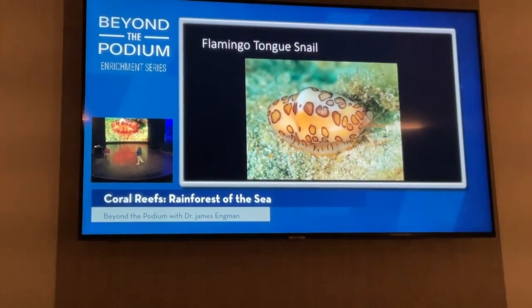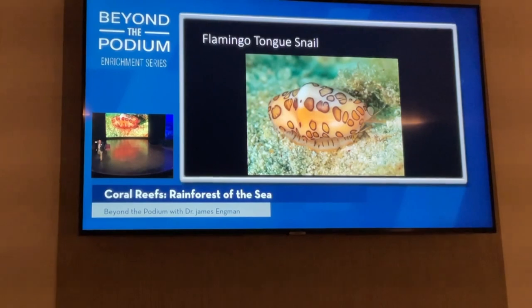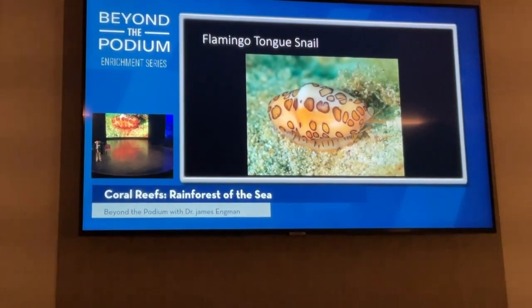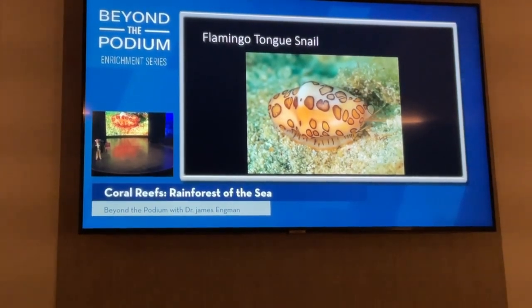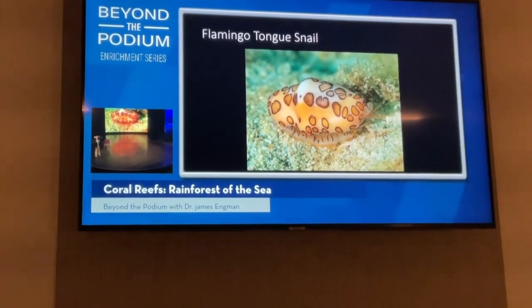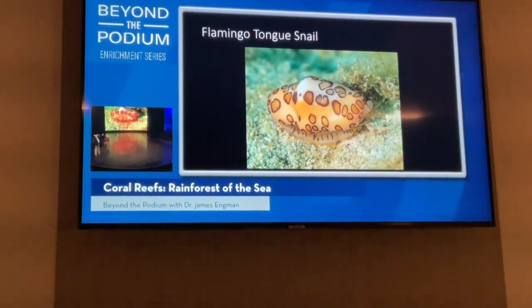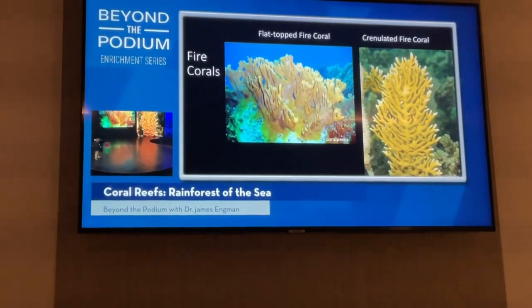These are pretty spectacular little snails. That bright colorful structure on the outside is called a mantle. All mollusks — clams, squid, octopus, snails — have a mantle; in most cases it secretes the shell and you don't see it, but on the flamingo-tongued snail it's on the outside. If they get disturbed, they suck that mantle back inside and all you see is the white shell, so you may see this organism looking one of two very different ways.